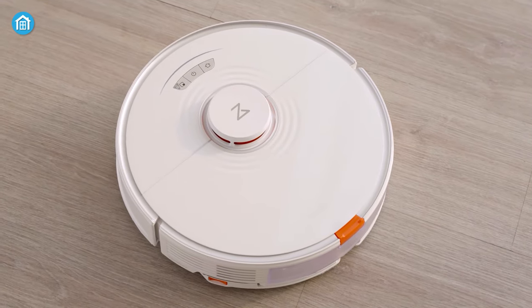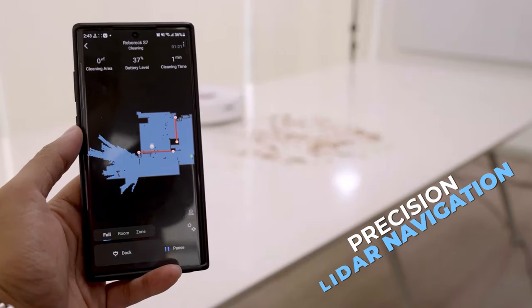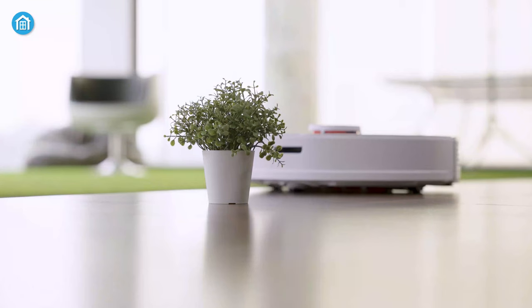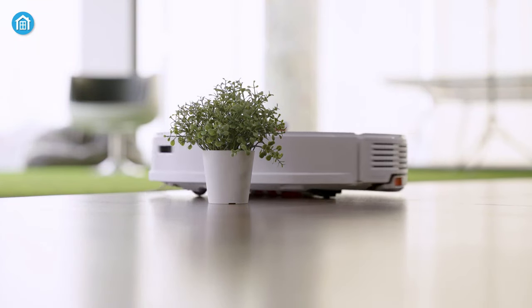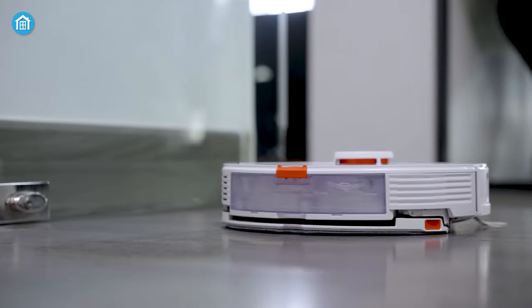The S7 Plus offers a seamless and convenient cleaning experience, allowing you to set it and forget it. With its intelligent mapping and navigation system, it effectively moves around your home, avoiding obstacles and providing comprehensive cleaning coverage — it could definitely help make floor cleaning effortless.